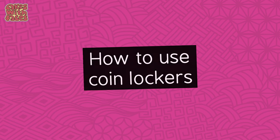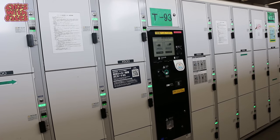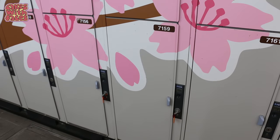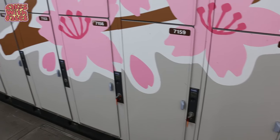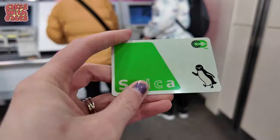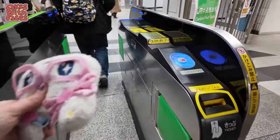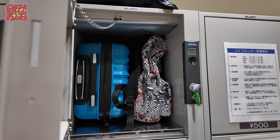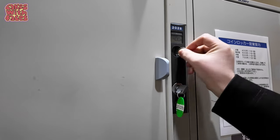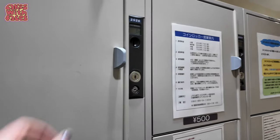There are two types of lockers. These coin lockers with the screen are ones you can pay with your IC card or cash. These ones with the keys in the doors you need coins to pay — they only take 100-yen coins, so for the large lockers which are 700 yen, you need seven 100-yen coins. An IC card is your Suica, Pasmo, or other regional card you use to pay for trains in Japan. First, find the locker you want, put in your stuff, put in the coins, then make sure it's locked and take the key.